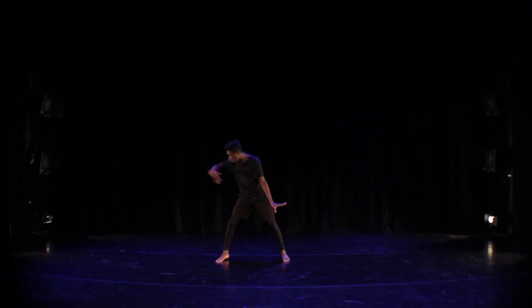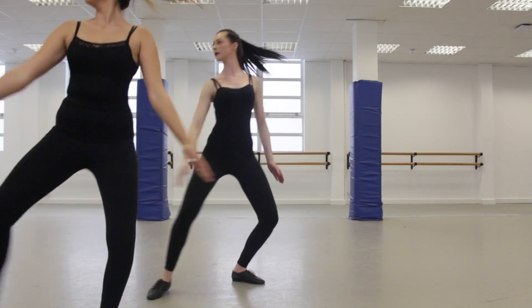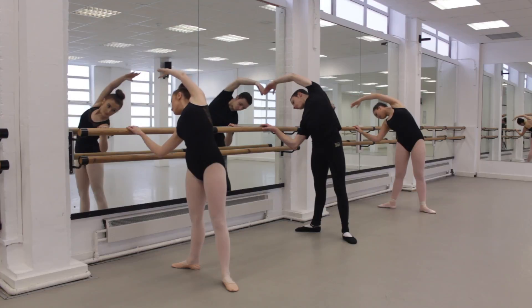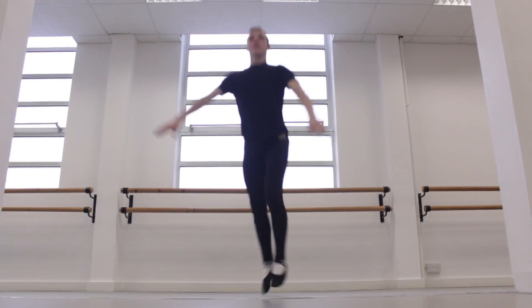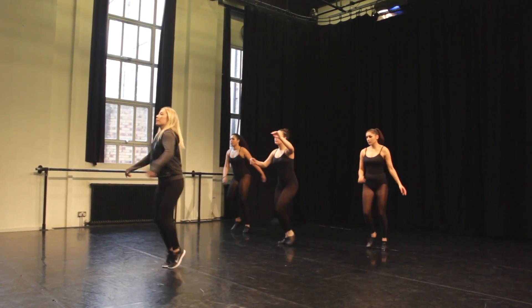My favourite style on this course is jazz because it's a mixture between commercial and technique, which gives us such versatility. My favourite styles on the course are ballet and contemporary — I like these styles most because they push my technical knowledge to be as good as it can be. It's good to have professionally trained dancers as our teachers as they bring the professional qualities into our training.